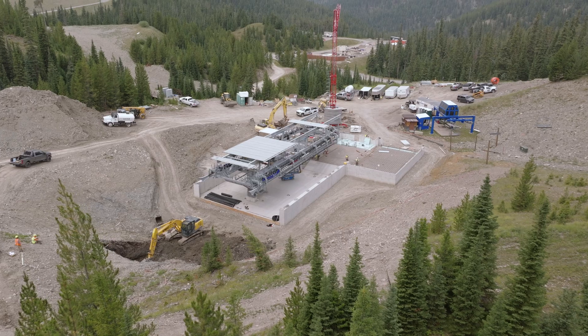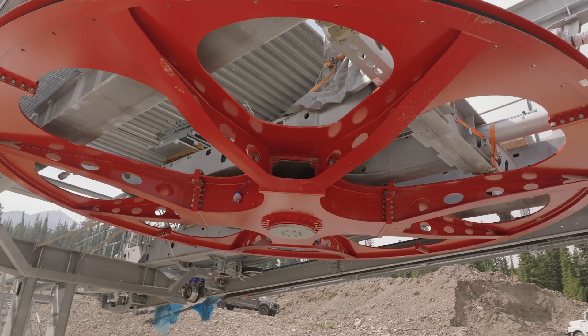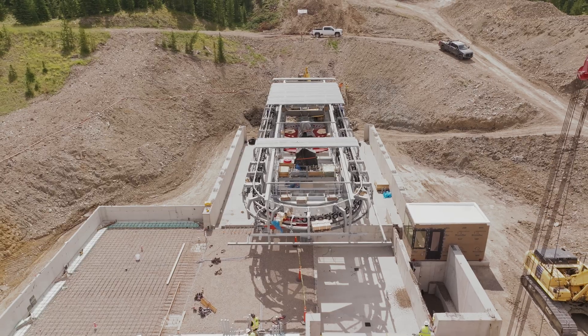The bottom terminal has almost all of the concrete in. Doppelmayr began the terminal erection and they have commenced with all parts that they can install currently.